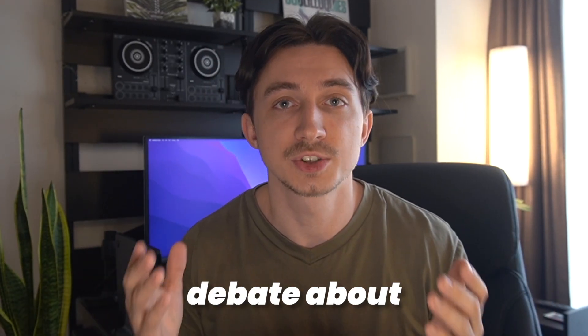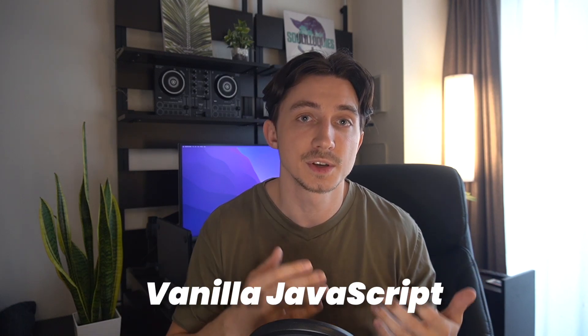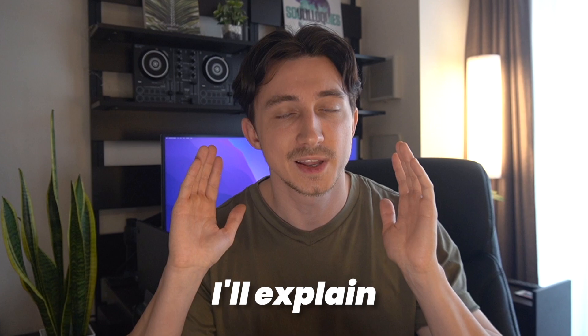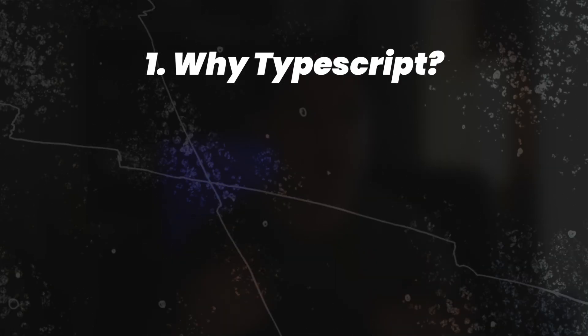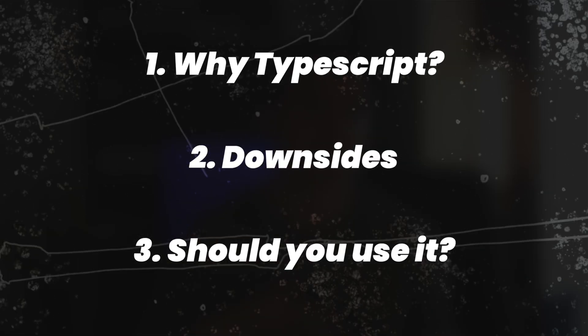Recently, there is a lot of debate about TypeScript and whether it's needed or not. Some people argue that using vanilla JavaScript is better. I'll explain everything that you need to know. By the end of this video, you will know exactly why TypeScript is useful, what are its downsides, and whether you should use it or not. Let's take a look at what sparked this debate in the first place.